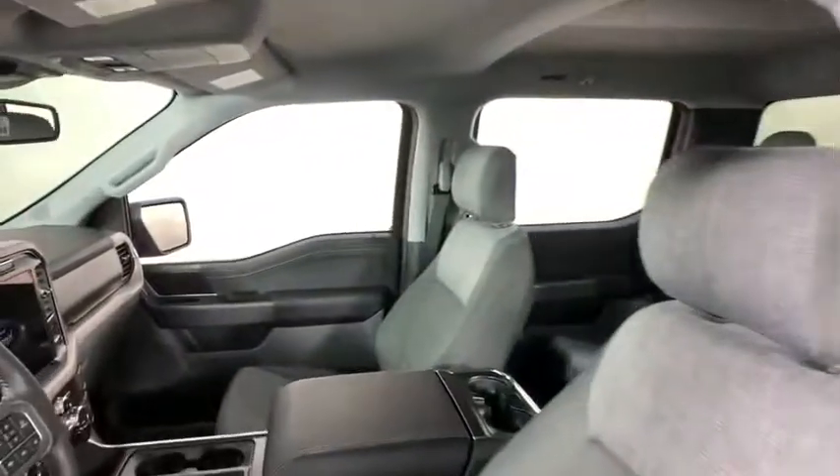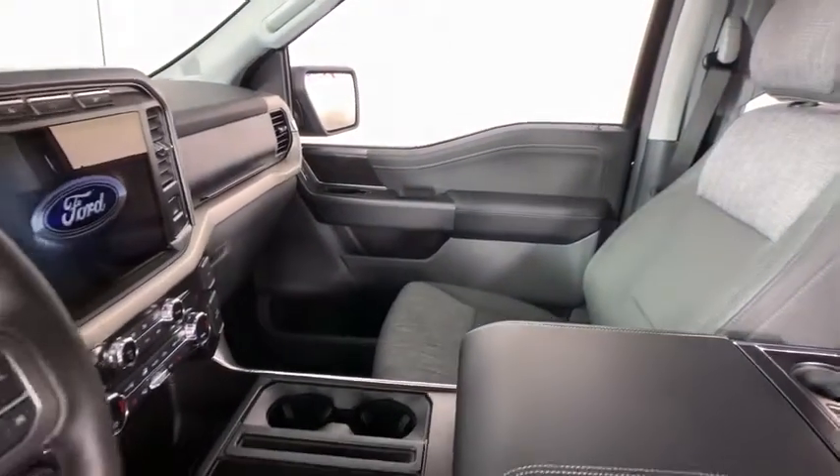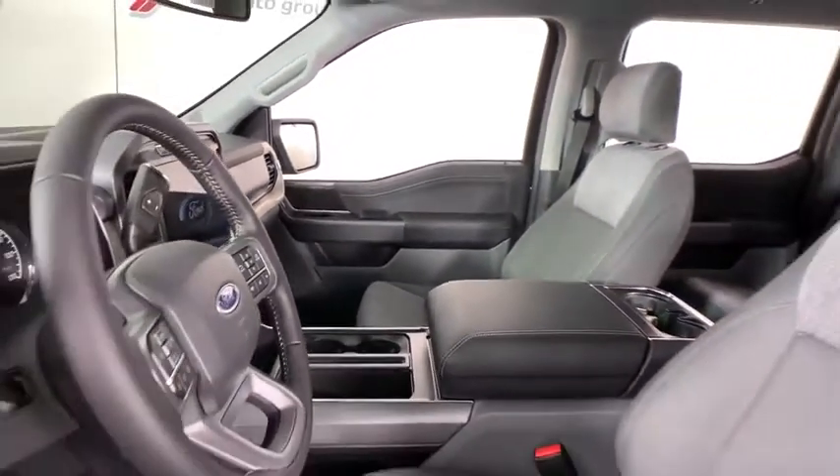Overhead console. Front reading lamp. Driver vanity mirror. Wouldn't you look great in this vehicle? Stop in today and see for yourself.